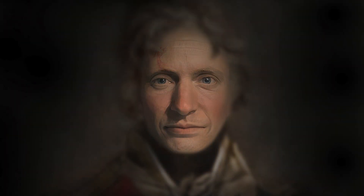Next, I digitally painted a blurry background, hair and costume, added a bit of detail up top, and there it is — Nelson's life mask, brought to life.